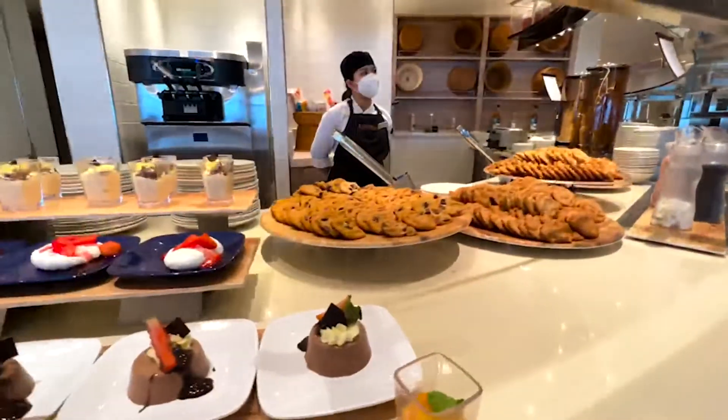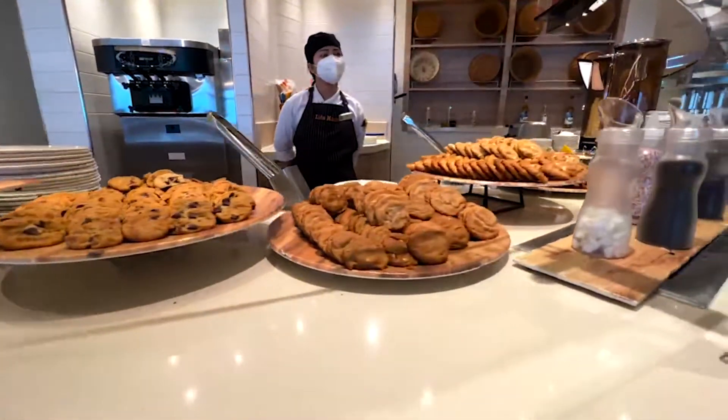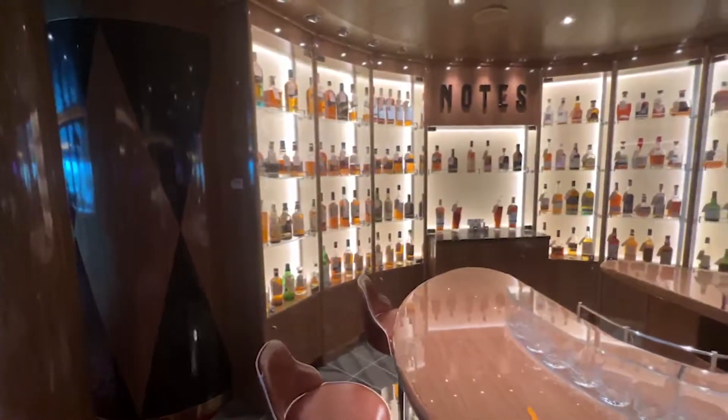Holland America also has a bar named Notes where you can sample over 120 different whiskeys from around the world.